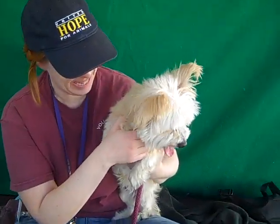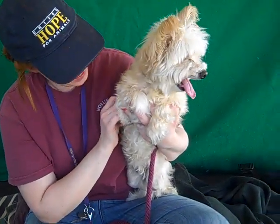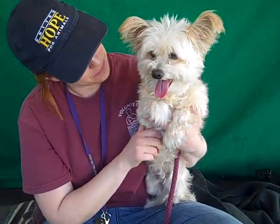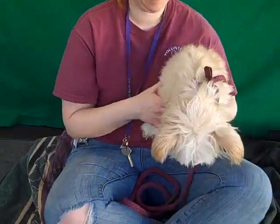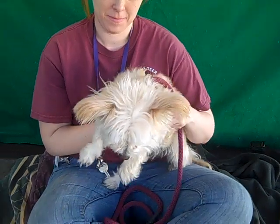Well, here we have the beauty pageant entry for the day. This is Lulu. Of course it is. Lulu's ID number at the Balkan Park shelter is A3564219, and she's an altered female apricot and white Maltese mix.